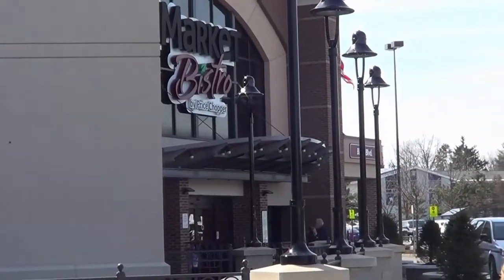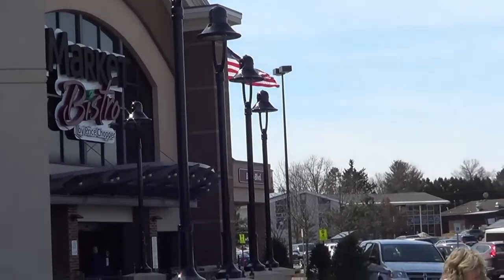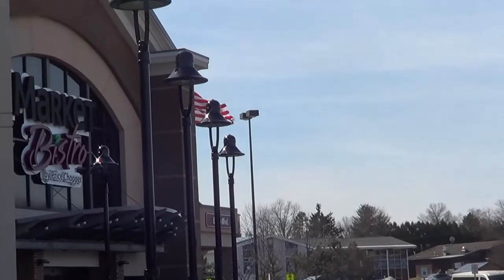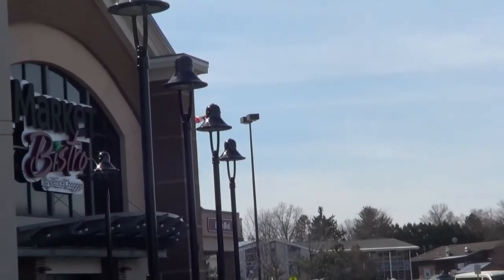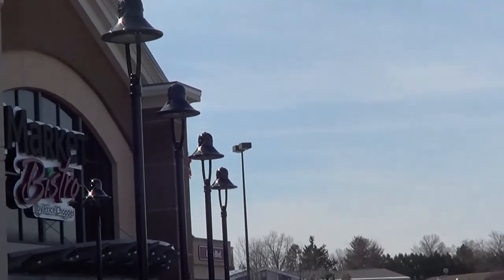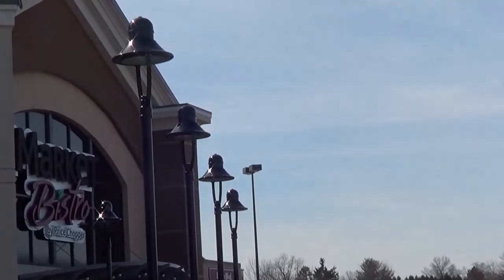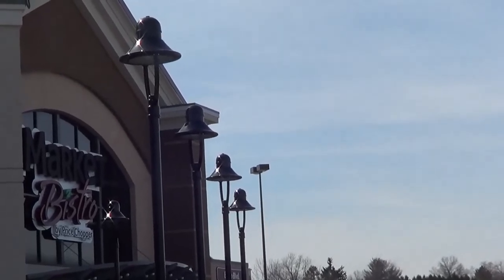Hi guys, this is Market 32. I'm sorry I couldn't show you the rest of it, but management came to me and said I couldn't film inside anymore — there was a problem long ago with another YouTuber. I follow the rules as much as I can. If you're new here please subscribe, hit the notification bell so you don't miss any more of my vlogs, leave me a comment, and we will see you in the next vlog.